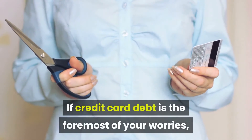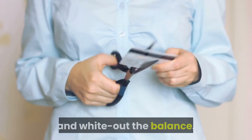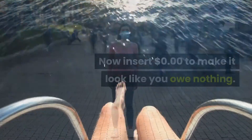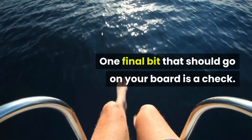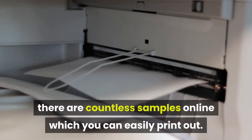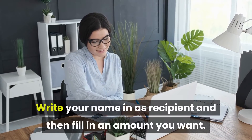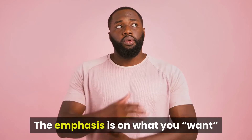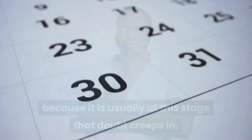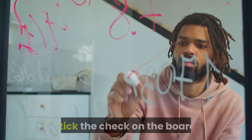If credit card debt is the foremost of your worries, make a copy of your latest credit card statement and white out the balance. Now insert $0 to make it look like you owe nothing. One final bit that should go on your board is a check. If you'd rather not use one of your own, there are countless samples online which you can easily print out. Write your name in as recipient and then fill in an amount you want. The emphasis is on what you want, because it is usually at this stage that doubt creeps in. After you've done that, fill in the date on which you expect this money. Stick the check on the board.